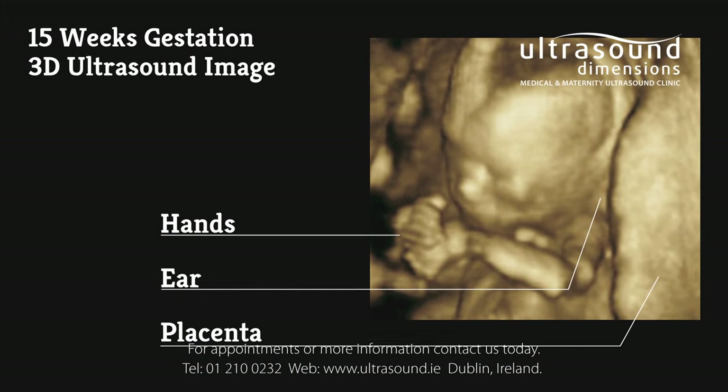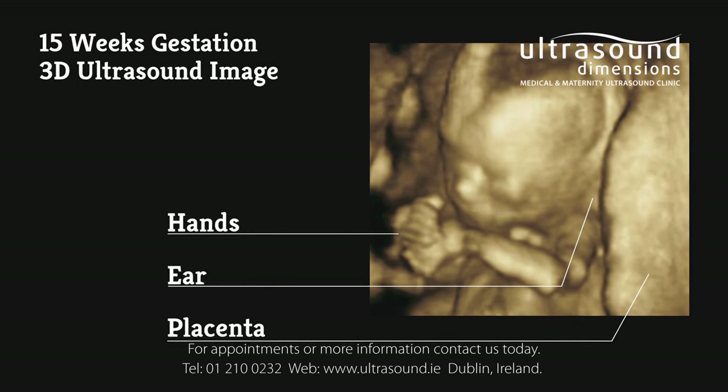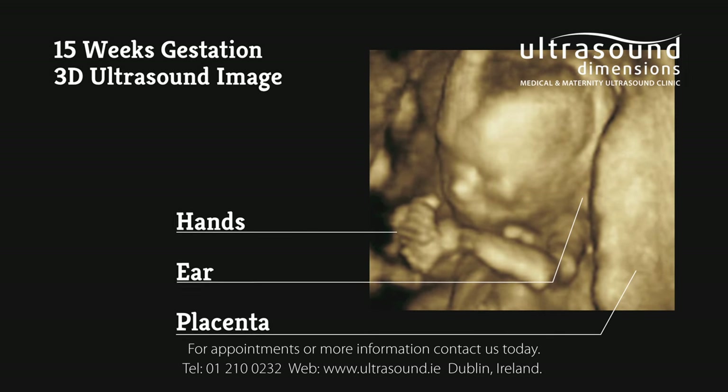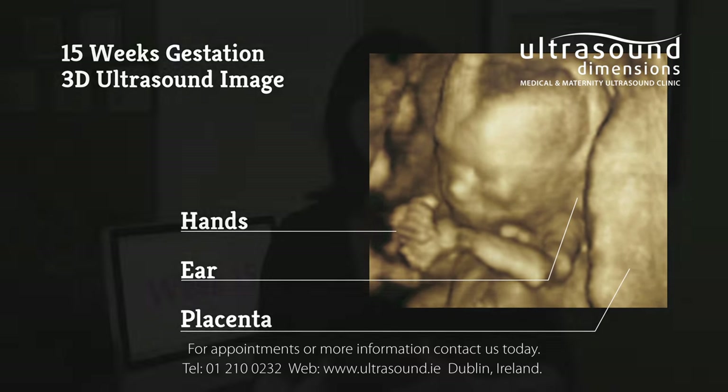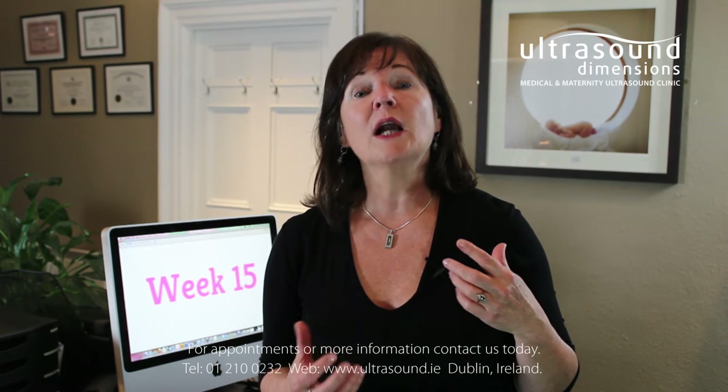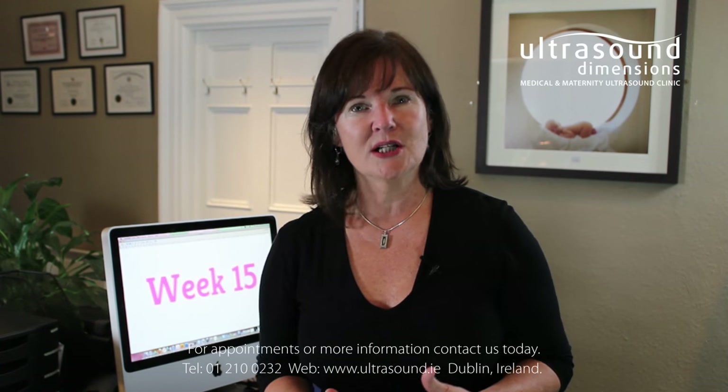Your baby's eyes and ears are developing. Although the ears are still a little bit low, they're reaching very close to their final destination. Your baby can't hear yet, but the little bones within the ear that allow for future hearing are starting to harden.